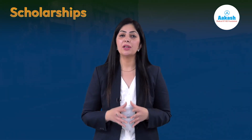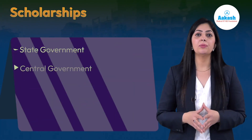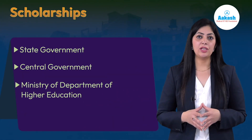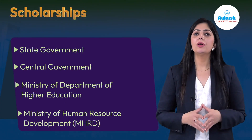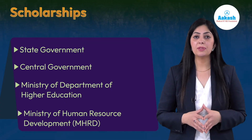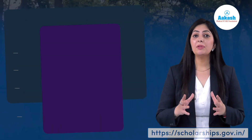In addition, the institute has various scholarships and fellowships offered to students who show excellent academic records. These scholarships are sponsored by various authorities such as state government, central government, Ministry of Higher Education (MHRD), and others. For more information on NIT Durgapur scholarships, visit the National Scholarship Portal — the link is provided in the description.